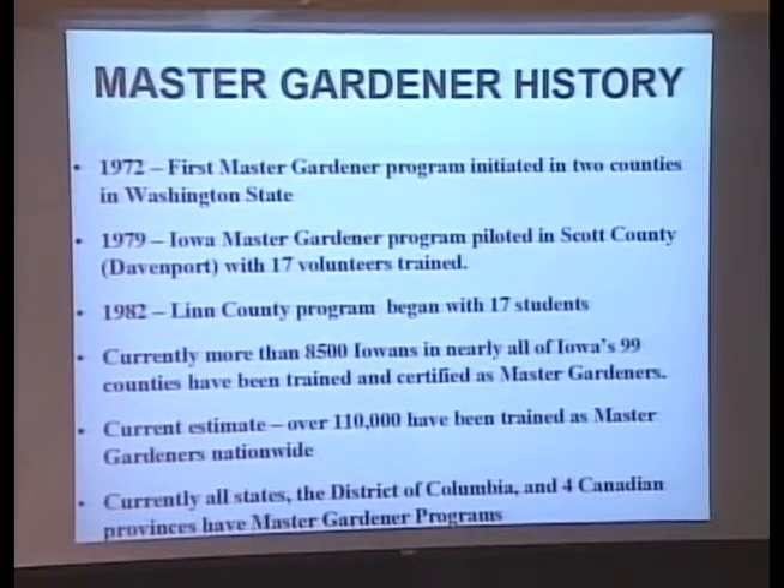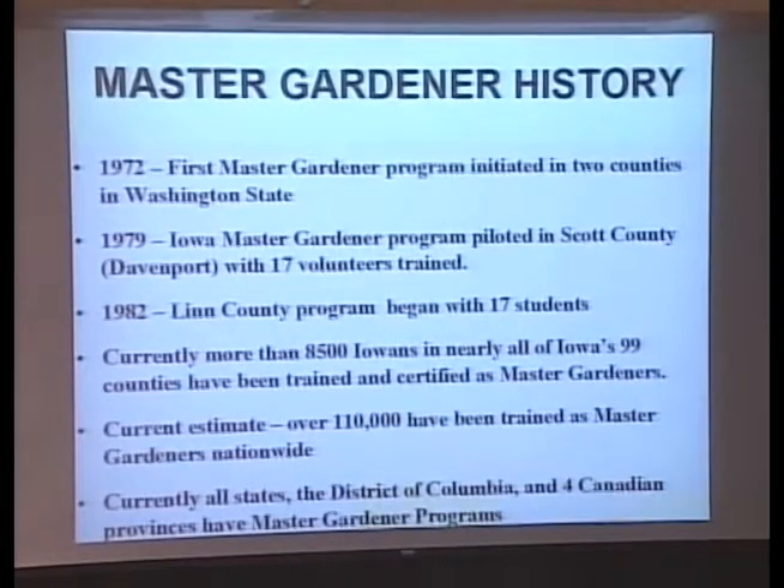I like to start with Master Gardener history because I think this is kind of impressive. Master Gardeners started in 1972 — I was 12 years old at that time. Currently, over 110,000 people have been trained as Master Gardeners. Everybody has an area that they are expert in, and Master Gardeners are just wonderful.